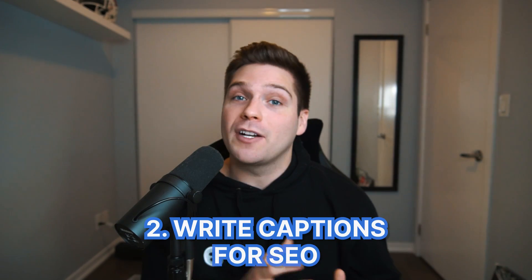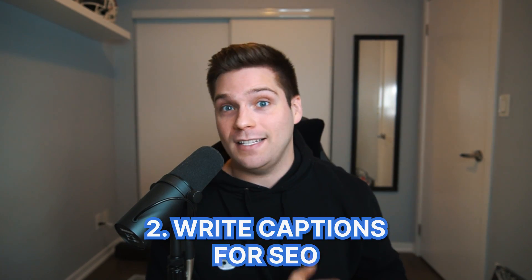Growth hack number two is to write your captions for SEO — search engine optimization. This ties into the previous tip, but you can strategically write your content and its captions in a specific way to increase the chances that you actually rank within search. This is especially valuable with TikTok being early within search, as their ranking functionality is pretty basic. By simply including your target keywords within the caption section and even on your content via native TikTok text, it dramatically increases the chances that you will rank.